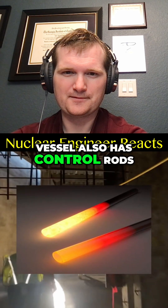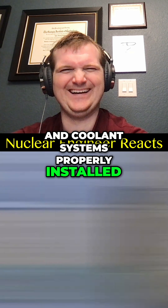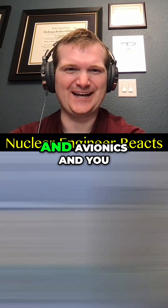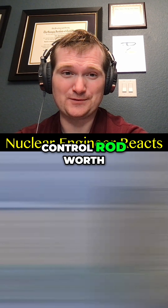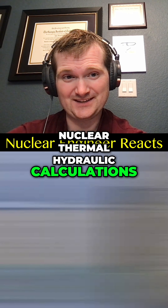Make sure this reactor vessel also has control rods, fuel assemblies, and coolant systems properly installed. Yeah, or just simply add wings, engines, and avionics and you can call it a jet. No. Fuel geometry, control rod worth, and coolant chemistry involve thousands of nuclear thermohydraulic calculations.